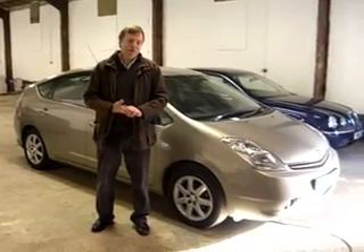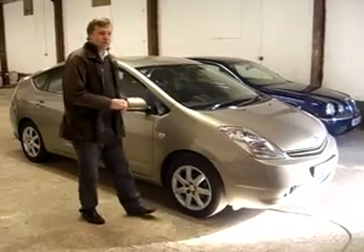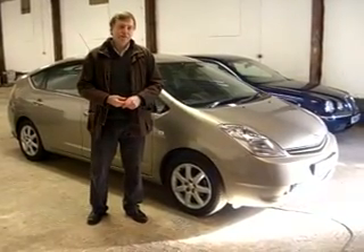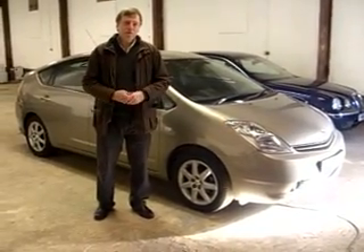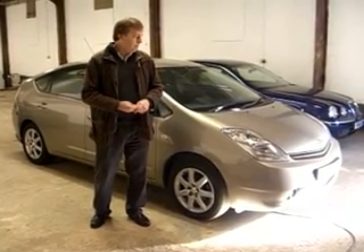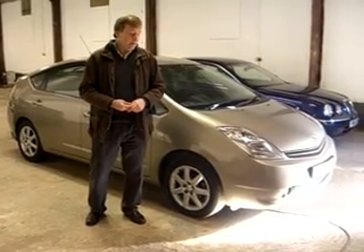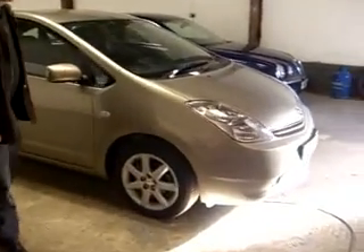Hello. Welcome to my eBay listing. Here we have a Toyota Prius Spirit. It's 1.5 automatic, late 2005 — late December. If you'd like to follow me around, I'll show you it.